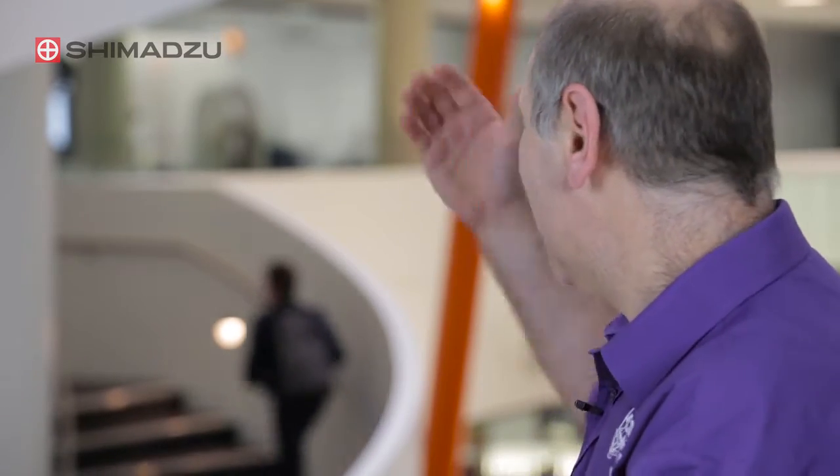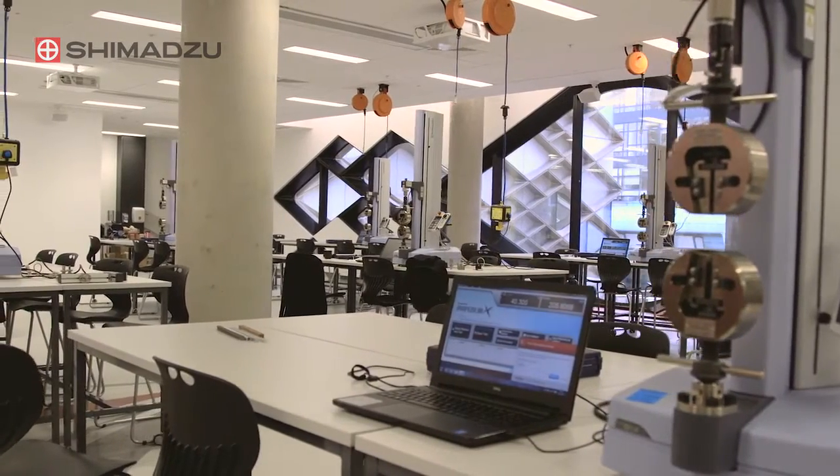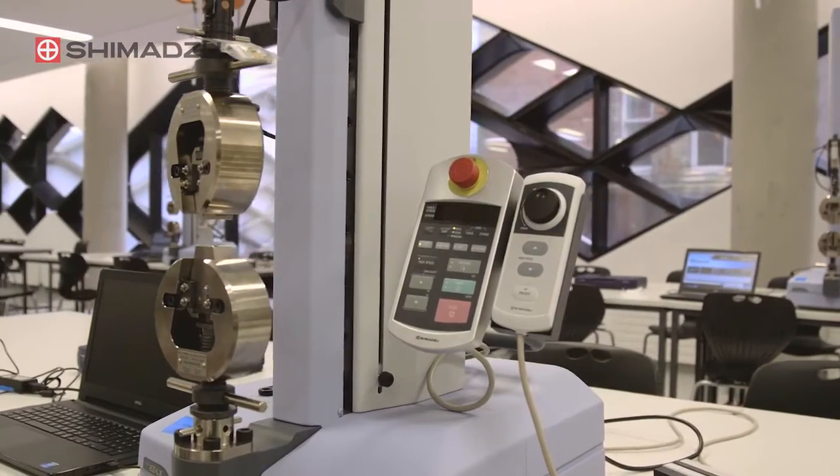And that philosophy is fed back into this building. So in the light structures laboratory down there, we have multiple sets of equipment. For example, we have the 10 Shimadzu testing rigs, and the idea is that we can get a complete class of 80 down there doing work on those rigs. So they each get a real experience of using this state-of-the-art, industrially based equipment in order to understand better what they're doing in their lectures. All of the laboratories in this building have got that sort of scale, that multiplicity of equipment.